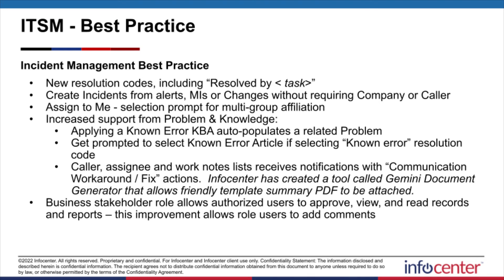InfoCenter actually has its own tool called Gemini Document Generator, which allows a friendly template summary PDF to be attached. If that's something you ever wanted to distribute to an intended party, it's something you could leverage for that.